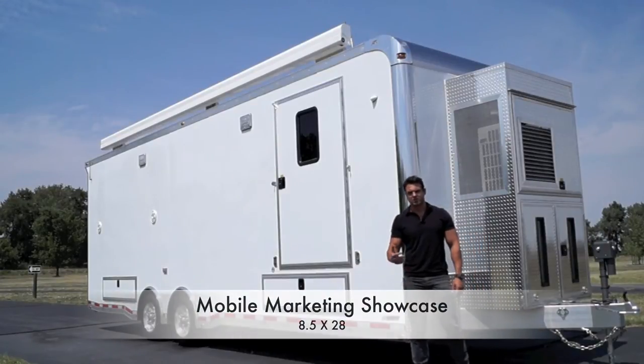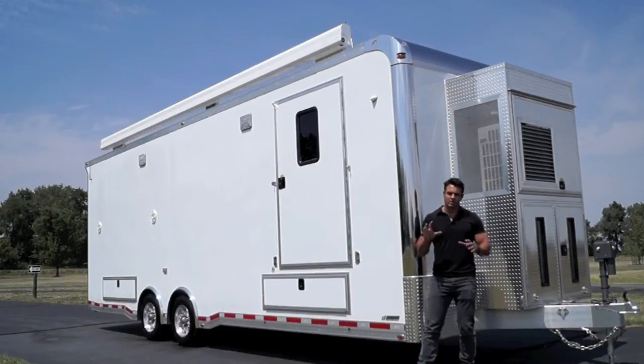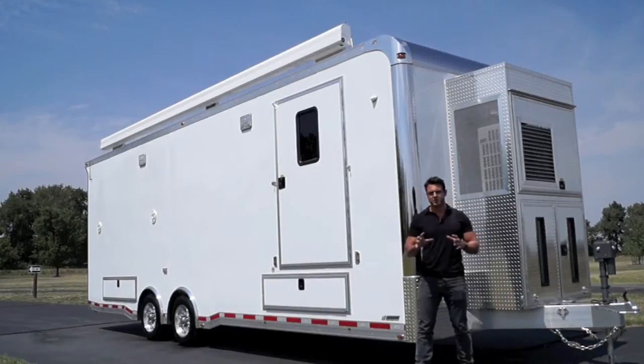Today we're going to be checking out our super custom mobile marketing trailer. We're going to specifically focus on the custom features that we've added so you can get a better look.